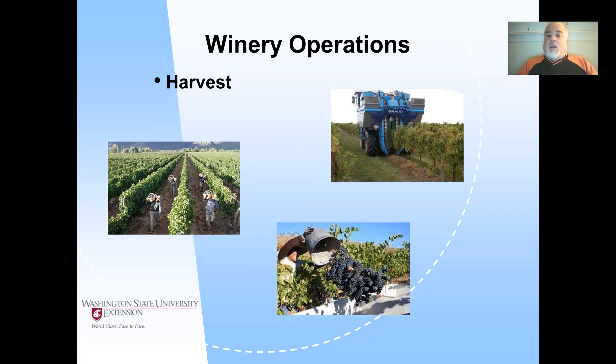With hand harvest you get a little more attention, so workers will skip over clusters that look bad. You can't skip over clusters when you're machine harvesting — the machine takes everything, good, bad, and different. The only thing you could possibly do if there's a problem is send a crew through to clean up the bad stuff before the machine comes in. Machine harvest is less selective.